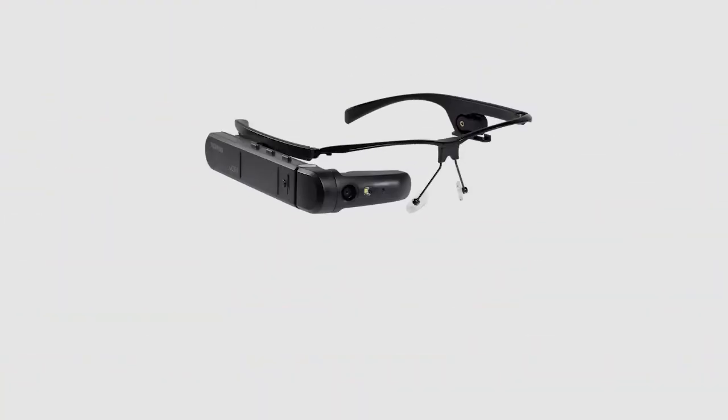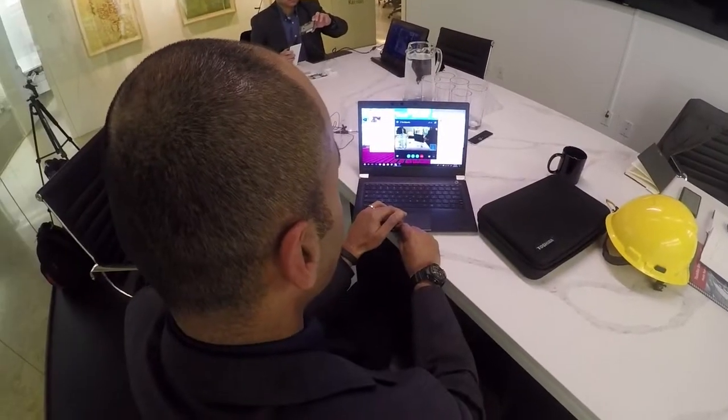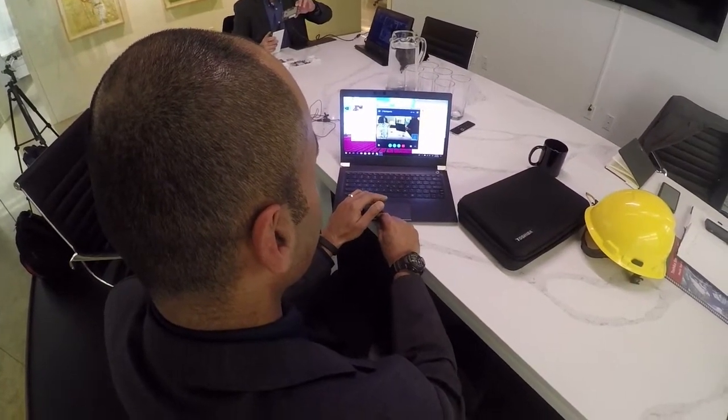The device has two software options. Toshiba Vision DE Suite is for fast and easy navigation — it lets users take photos, stream live videos, and communicate through live video calls.